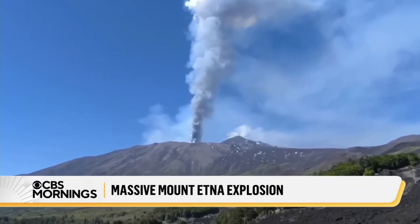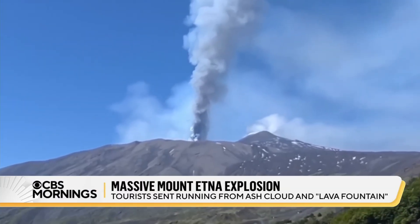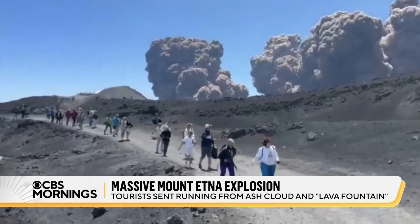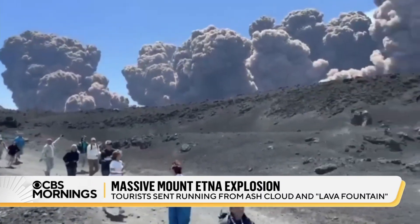Now take a look at these terrifying pictures. It really looks like something out of a movie. This is Italy's Mount Etna. It erupted yesterday, sending tourists running for their lives, literally.